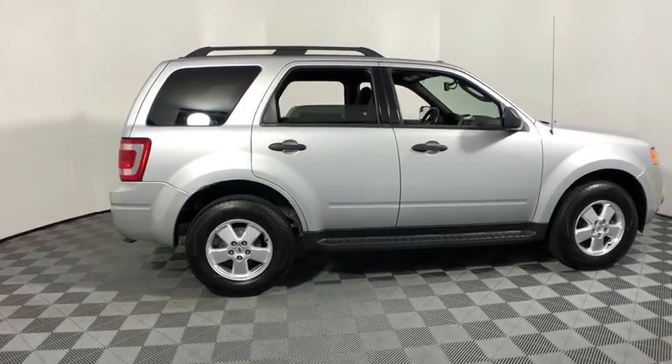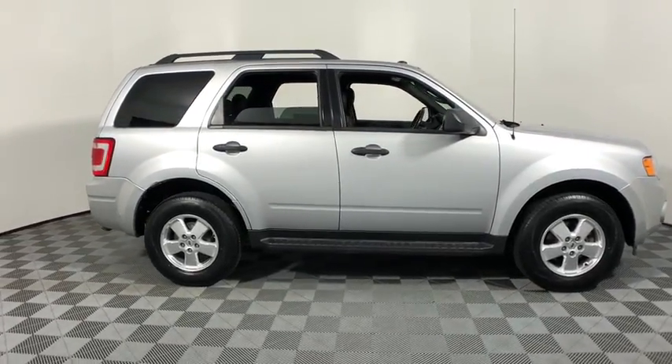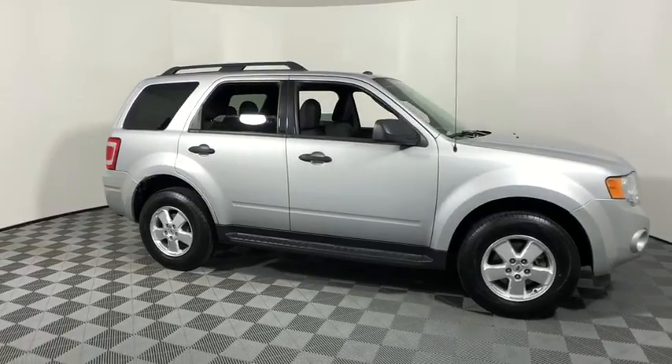2011 Ford Escape. Gas engines flex, tow, zip and go with Ford Escape.